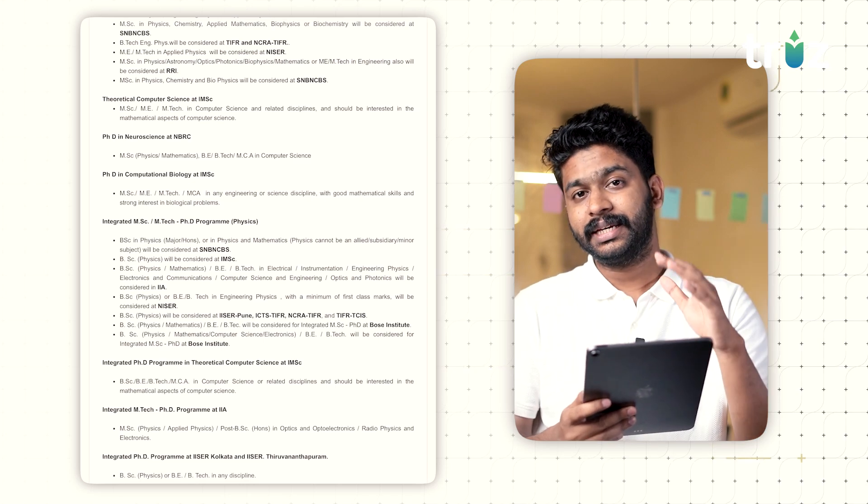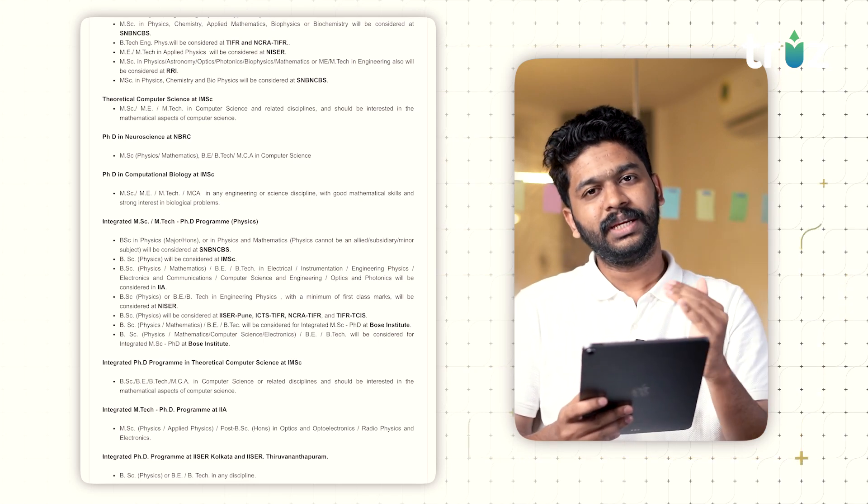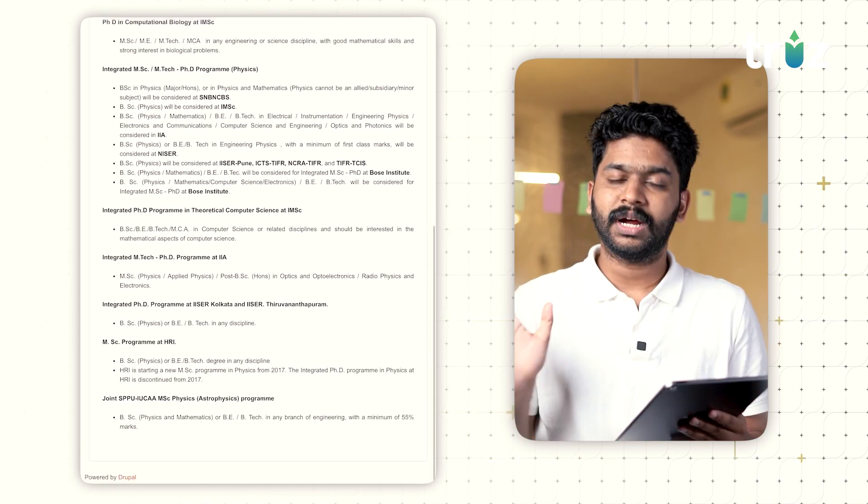You can find integrated MSc and integrated PhD MSc courses. You can check the eligibility for each one by one as well.